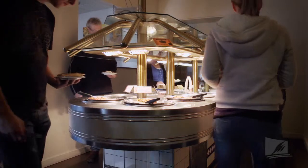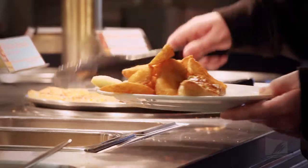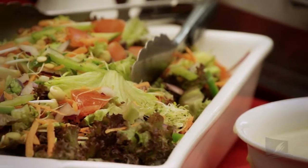Another form of service is family service, or English service. In this method, the food is delivered to the table in different bowls and platters. The guests can select from these dishes and decide exactly how much they want and what they would like. Buffets, smorgasbords, and salad bars are a kind of family service.